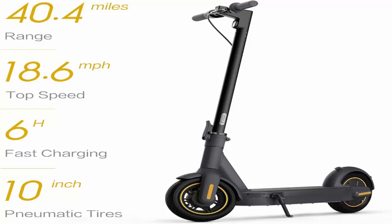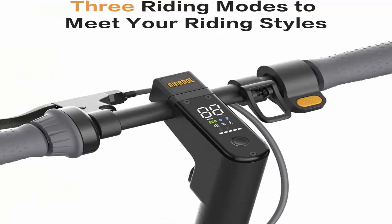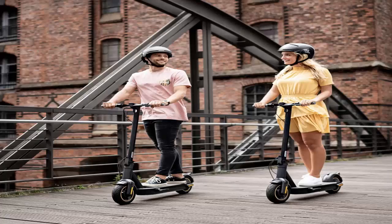It also features tubeless pneumatic self-healing tires, meaning they're able to withstand multiple small punctures without deflating, in order to preserve tire life even with frequent use. The potential 40 miles of travel time per charge make this the best long-range scooter on our list.